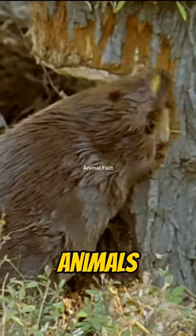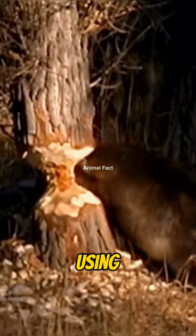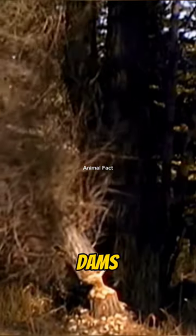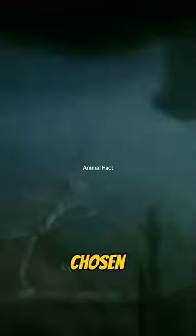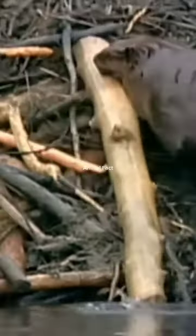Beavers are one of the most skilled architect animals in building dams. They often fell large trees using their sharp teeth to use as the primary building material. After successfully felling a tree, they cut it into more manageable pieces to transport to the chosen dam site. They then systematically arrange these pieces, laying them horizontally and vertically to create a sturdy dam wall.